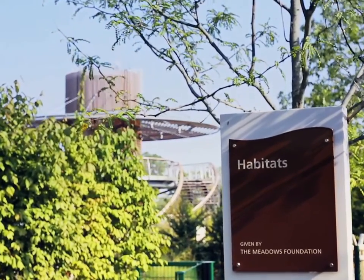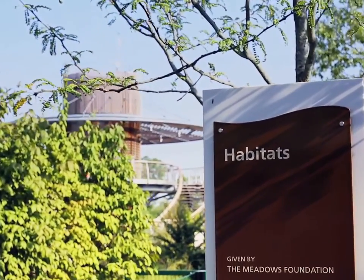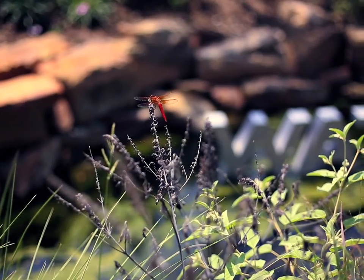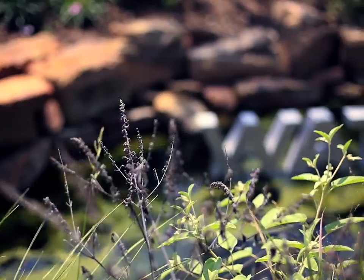Welcome to Habitats, an area given by the Meadows Foundation. Here you will see how plants and animals live and thrive together in a woodland ecosystem.